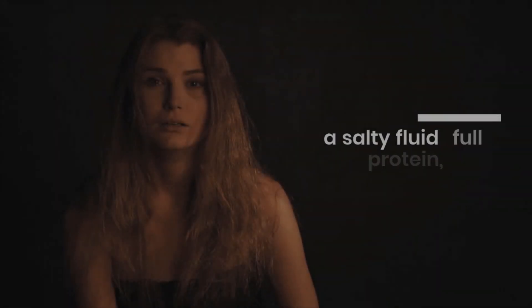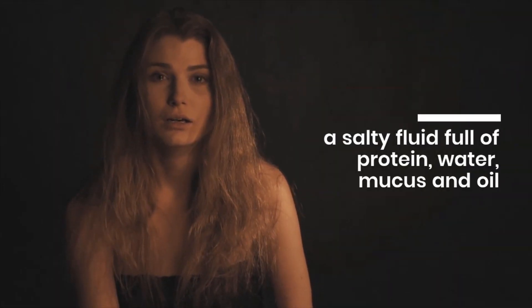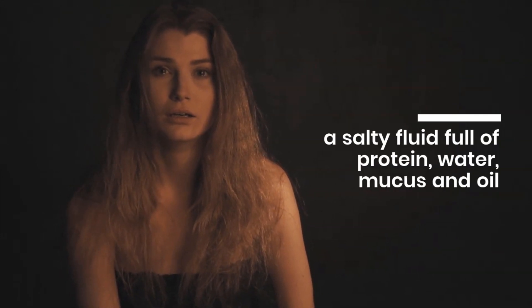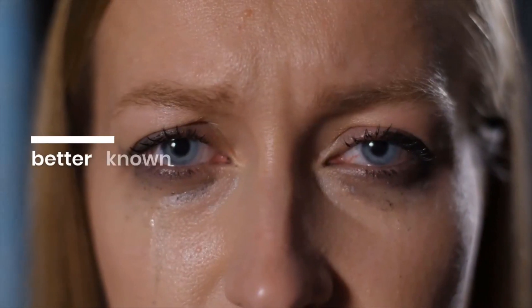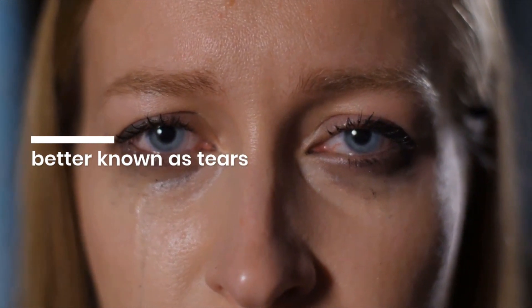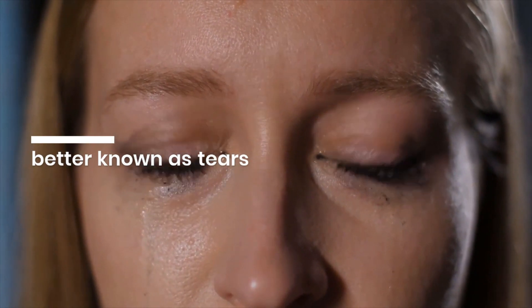While crying, a salty fluid chock full of protein, water, mucus and oil is released from a gland in the upper, outer region of your eye. This fluid, better known as tears, then flows down the surface of your eye, across your face and smears your mascara.